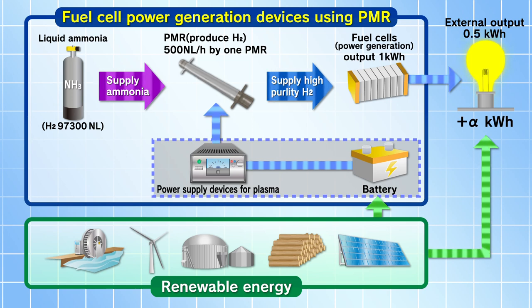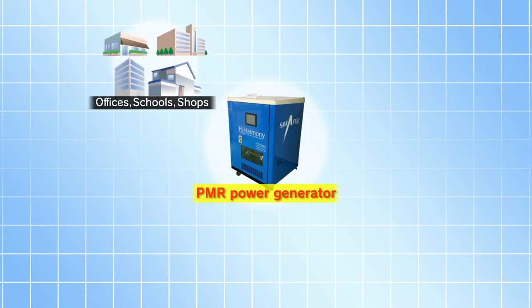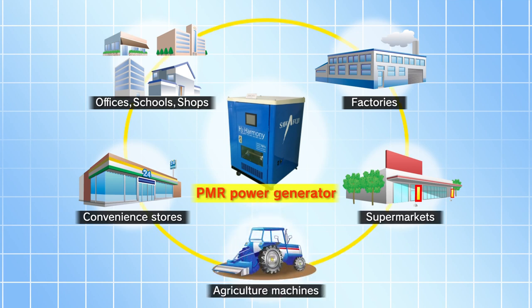If the commercial test succeeds, the PMR power generator will be applied to various fields such as offices, factories, supermarkets, agricultural machines, and stores. This effort will be the best energy system for small-scale use. The hydrogen energy system may supply low-cost and zero-emission electricity. As a pioneer developer of hydrogen energy systems, we will continue this research.